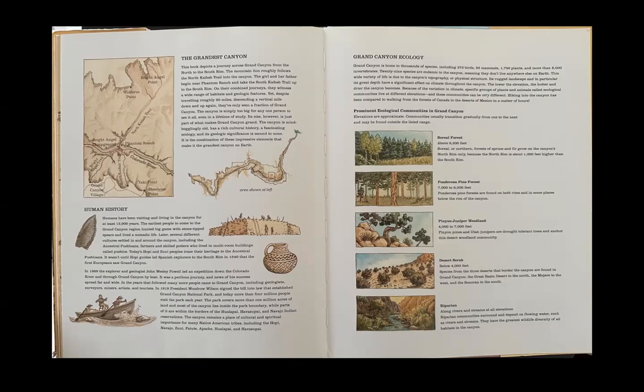Grand Canyon is home to thousands of species, including 373 birds, 92 mammals, 1,750 plants, and more than 8,000 invertebrates. 29 species are endemic to the canyon, meaning they don't live anywhere else on Earth. This wide variety of life is due to the canyon's topography, or physical structure. Its rugged landscape and great depth have a significant effect on climate throughout the canyon. Hiking into the canyon has been compared to walking from the forests of Canada to the deserts of Mexico in a matter of hours.